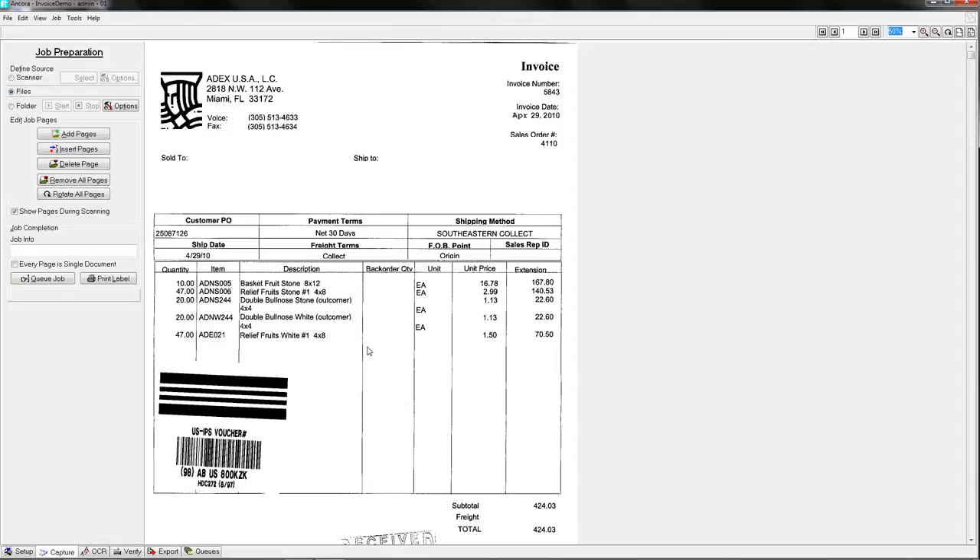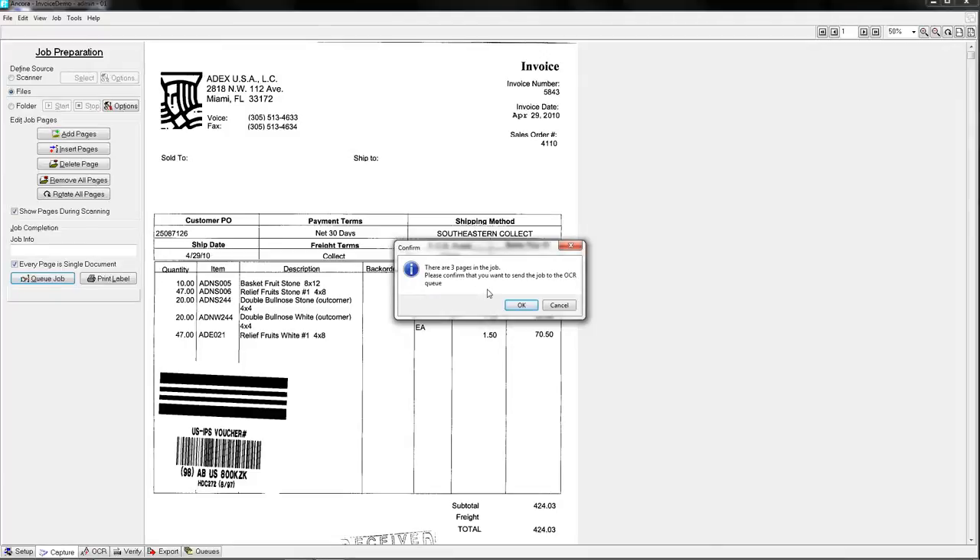This gets back to enforcing rules and gaining that 50% to 80% labor savings, because the accounting staff is no longer doing that verification manually. We'll queue up these three invoices; the system confirms three pages, and once I confirm, OCR automatically picks it up and starts working. I'll select the verify tab and wait for the work — indicated by a little blue circle with a white exclamation point. Once ready, I'll open the invoices, process them through to completion, and then stop to answer questions about what happened behind the scenes.